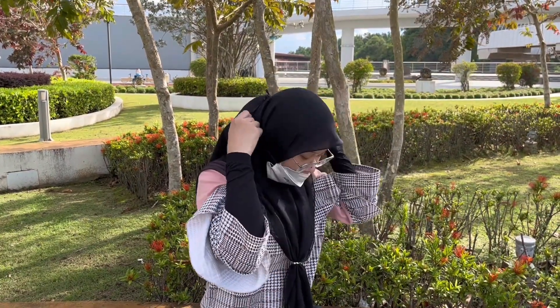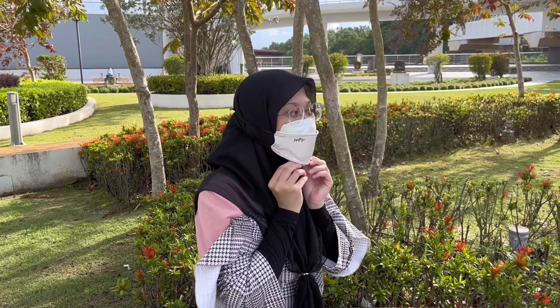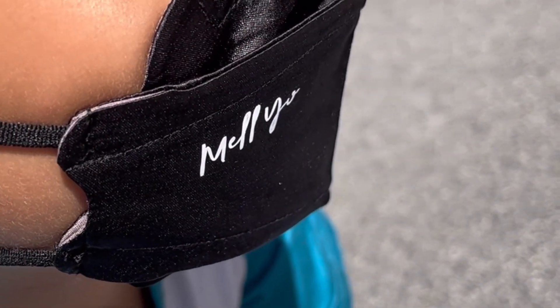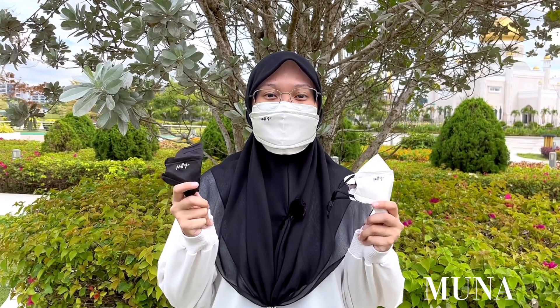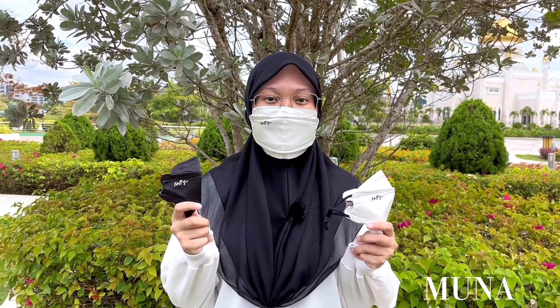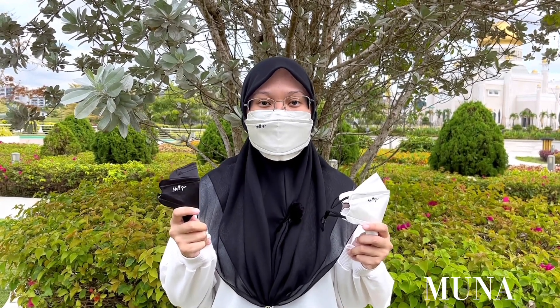Melio Mask provides complete coverage, making it a well-fitting reusable face mask. Melio Mask can be used for 30 times, meaning we can save dirty disposable masks from being littered. Melio Mask is the solution to a sustainable lifestyle in order to save the planet, protecting the well-being of both humankind and animals.